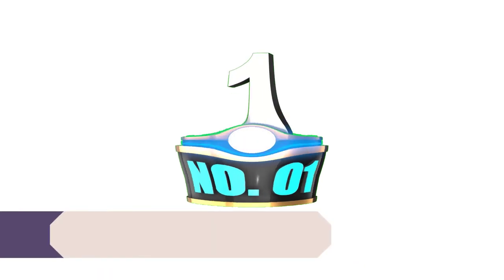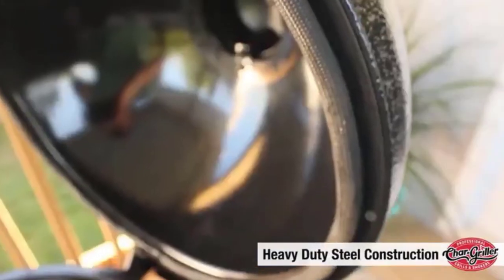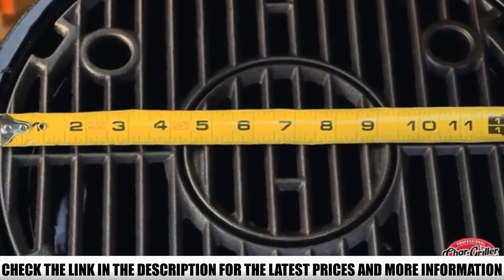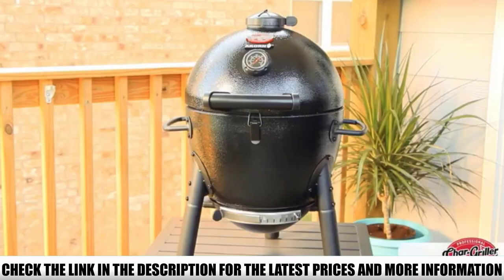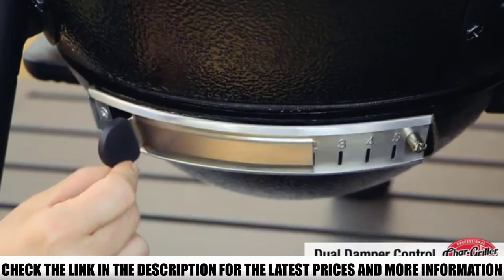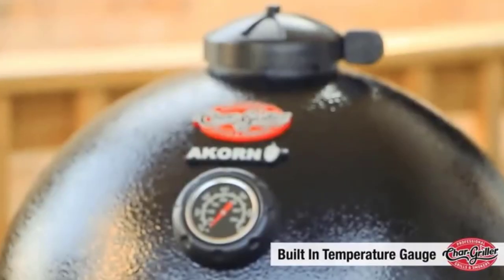Number 1: Chargriller 16620. Cheap grills are usually troublesome, but you also don't want to overpay. In this Chargriller product, we found the sweet spot. To keep it affordable, Chargriller used insulated 22-gauge steel instead of heavy-duty ceramic, making the unit lightweight, affordable, and durable. There is a separate warming rack in addition to the dedicated cooking space — combining both makes over 440 square inches, where we cooked three chickens and a couple of burgers with plenty of space left to spare.